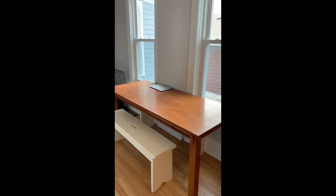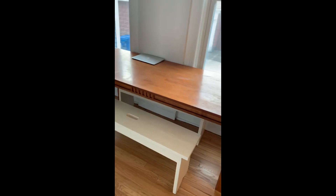So this is our dining room. The previous owners left this table for us, so that was like super nice of them.